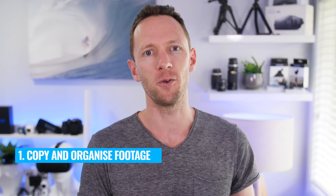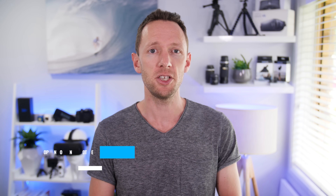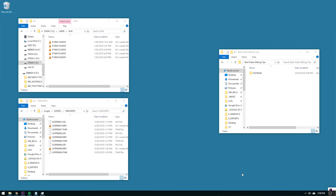Now let's jump into the actual editing process. Step one is to copy off and organize your footage first. Create a folder on your hard drive for each overall video. Inside it you could have a footage folder with subfolders like camera one, camera two, or named by camera type — Panasonic GH4, GoPro — so your footage is easy to find at a later date.